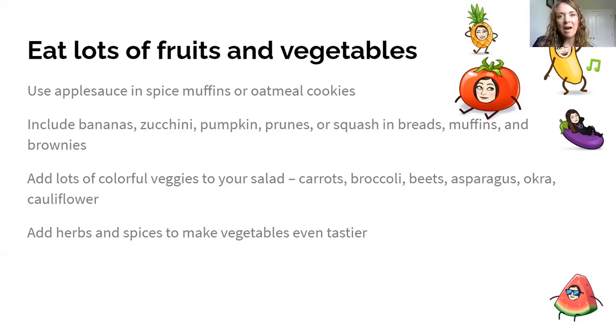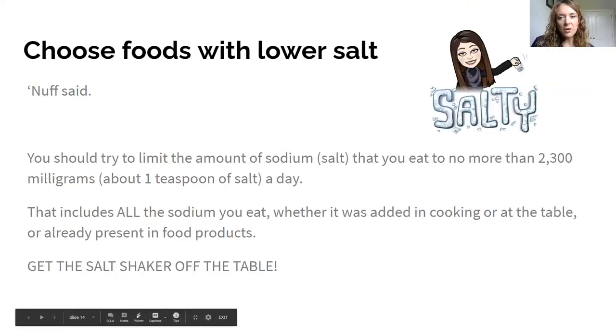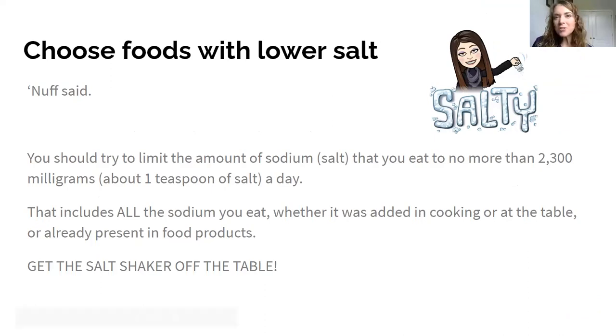Herbs and spices can flavor vegetables without adding fat and salt. Avoid processed foods as much as possible, and limit sodium to about 2,300 milligrams per day — that's only one teaspoon. Gatorade is one of the worst offenders for sodium. A simple pro tip: take the salt shaker off the table and put it in the pantry. When it's out of reach, you won't bother getting it, and gradually you'll get used to using less and less salt.